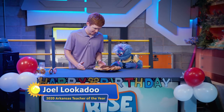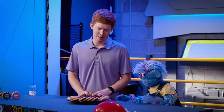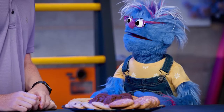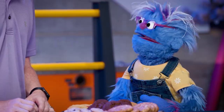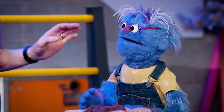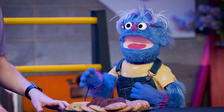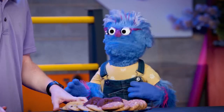Joel, did you make all these cookies? I have to be honest, I didn't make them. I may have bought them. Well, that's okay. I bet they're delicious. Is this for a party or something? It is for a party. It's Rise and Shine's second birthday! Happy birthday, Rise and Shine.